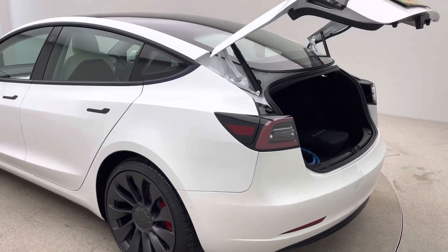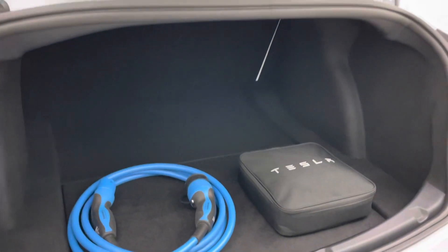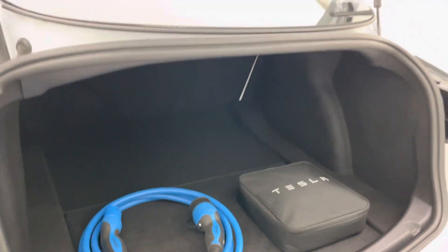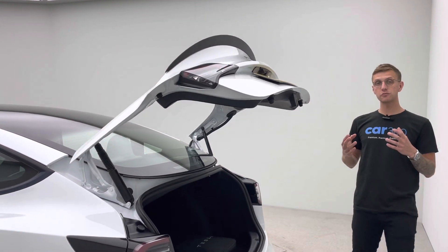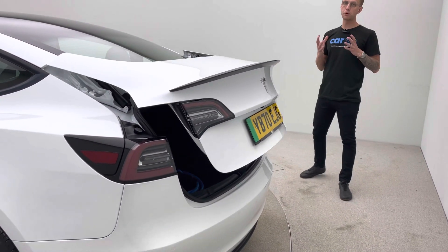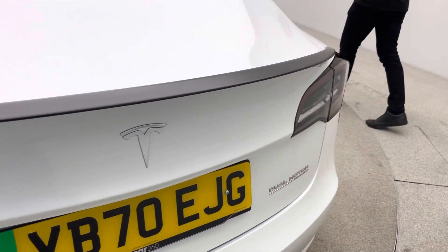Coming into the boot, both charging cables will be given to you on handover - you've got your charging cable on the left and there's one in the bag as well. There are a couple of options for collection: come to our collection centre and pick the vehicle up, or we can deliver it and put it on your driveway from as little as £199 - whatever is more convenient for you.